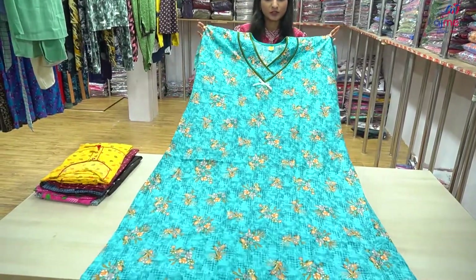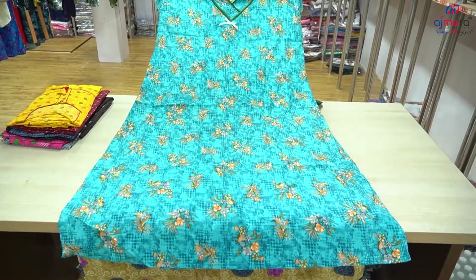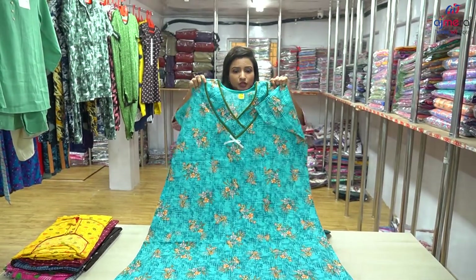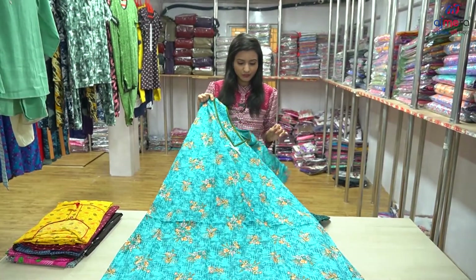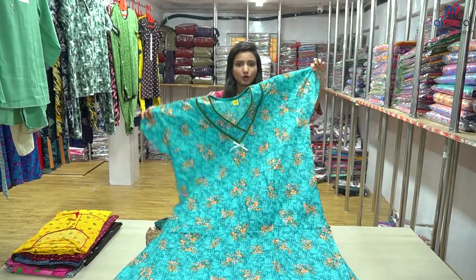We have a pure cotton dress, we have a jumbo size, we have a flower pattern here, and we have a neck pattern. We have a color contrast with the neck pattern, and we have a sleeve with the sleeves — all set.